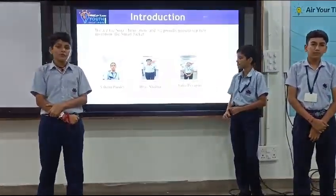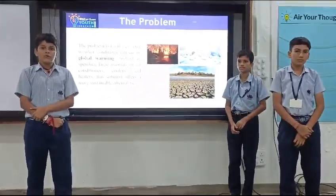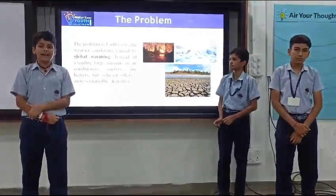As you know, the world is facing a threat of extreme weather and climate change. So for human protection and future development, we have made a smart jacket.